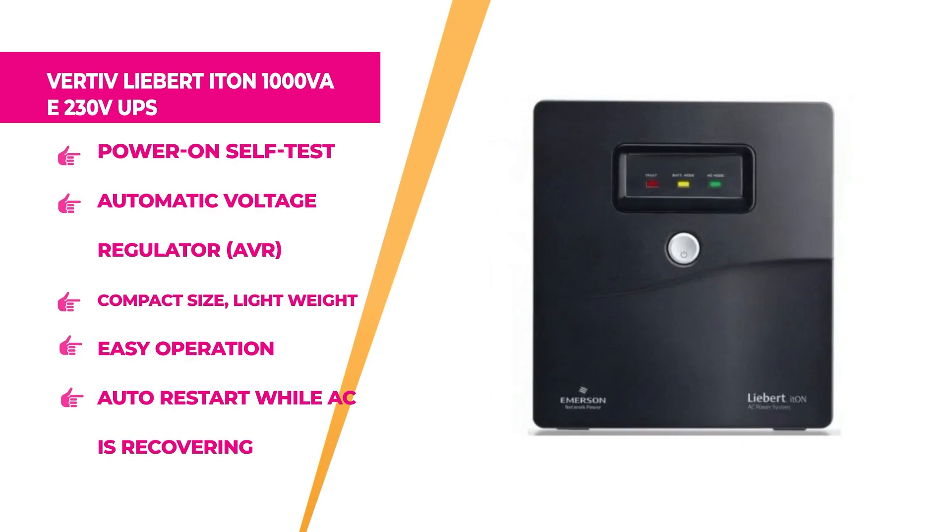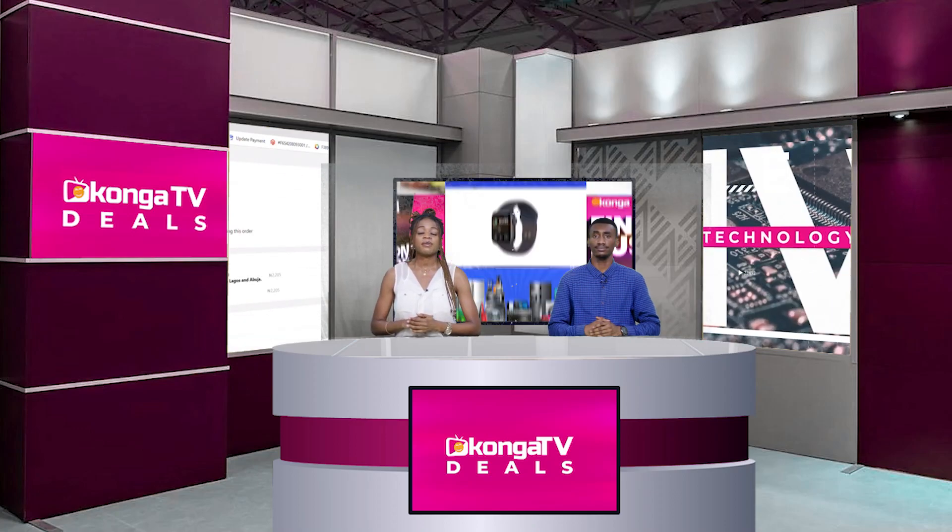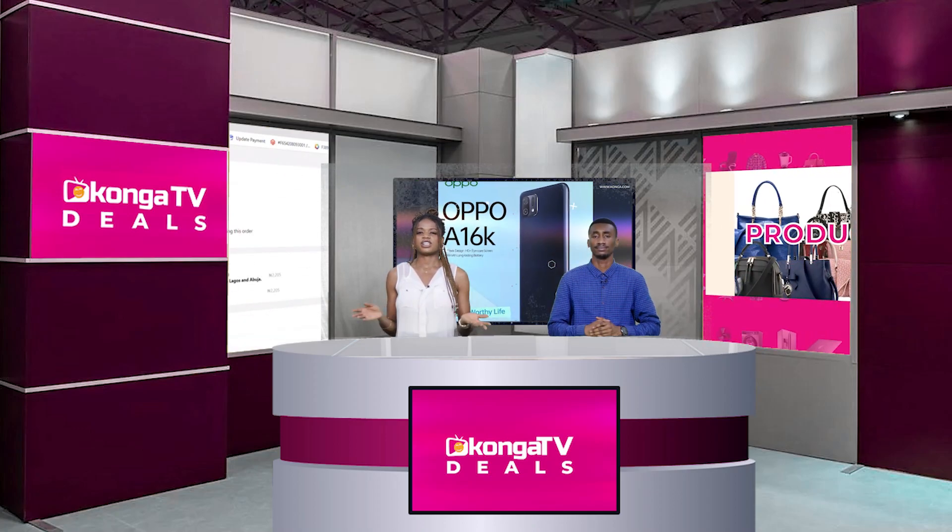Next is the Vertif Liberate Aeon UPS. This is a feature-rich, reliable line-interactive UPS designed for desktop computer workstations and standalone IT equipment. It has an automatic voltage regulator (AVR) that allows flexibility and reliability for PCs and other sensitive electronic equipment. It's very lightweight, easy to operate, has overload protection and alarm, and charges very fast.